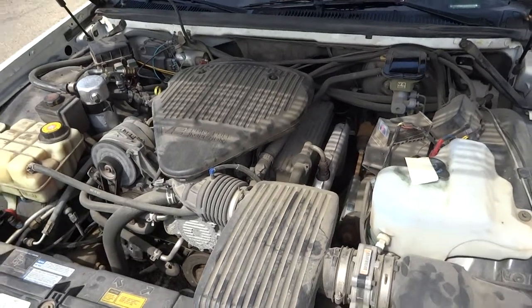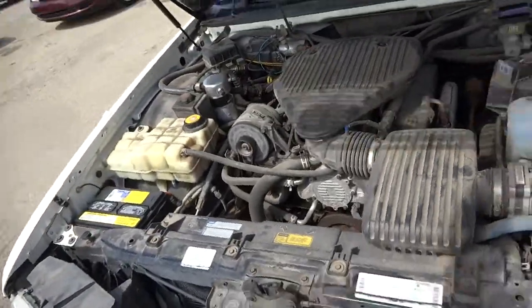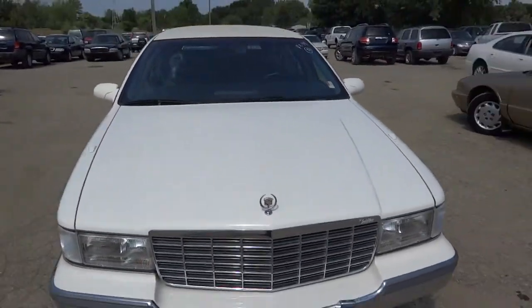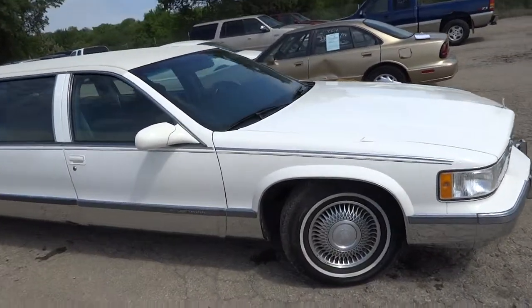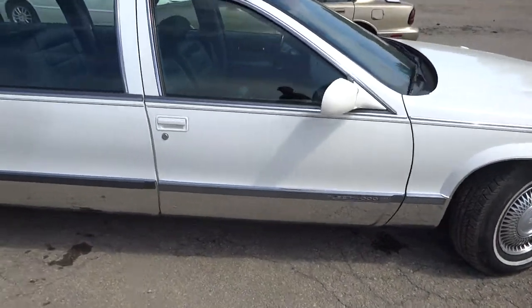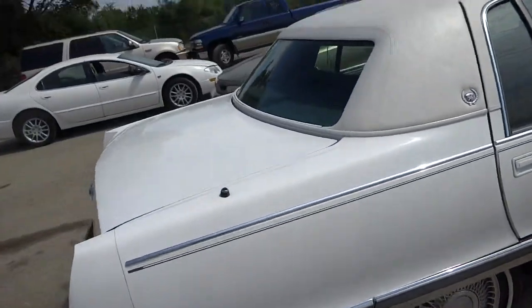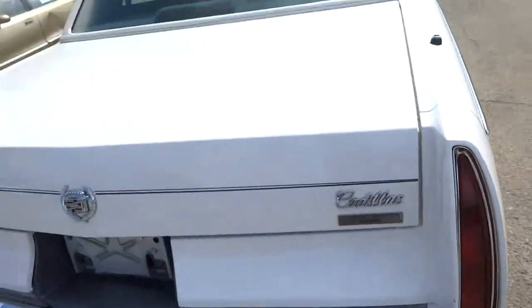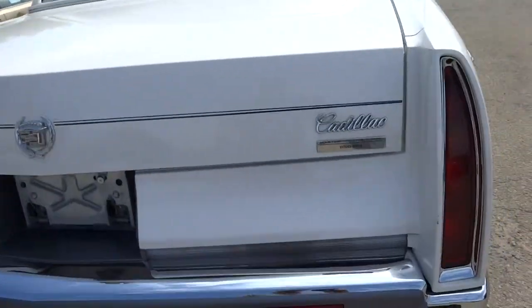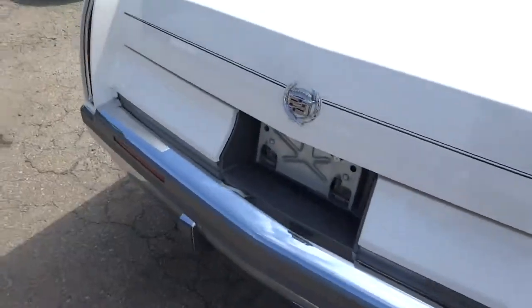This is our 1996 Cadillac Fleetwood featuring a 5.7 liter V8, Fleetwood Coach. Six doors in total, built by Eureka Coach, Master Coach Builder. I did notice some minor damage to the rear of the vehicle right there.